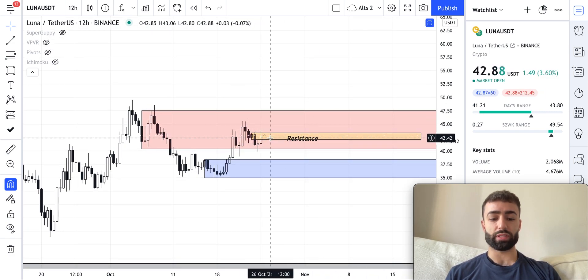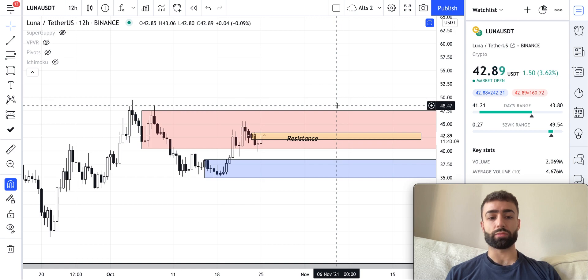Right now, this resistance level is the main one I'm looking at, and that is what I've got in terms of Luna price action.